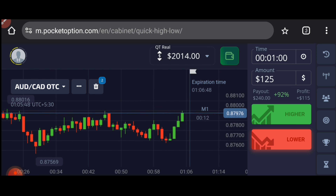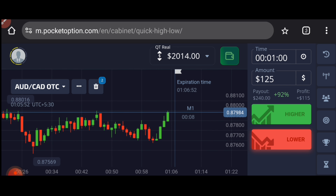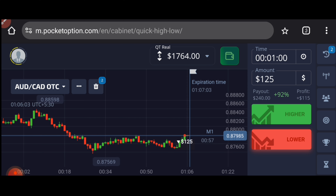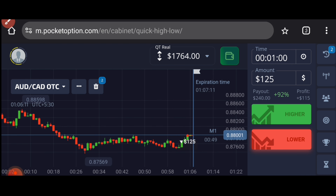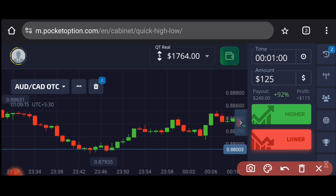Let this candle close, then only I will place my trade. Never be in a hurry when placing your trade. I will place two trades for the down option because there is a strong level here with resistance.